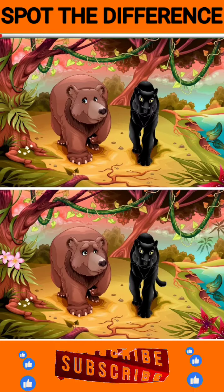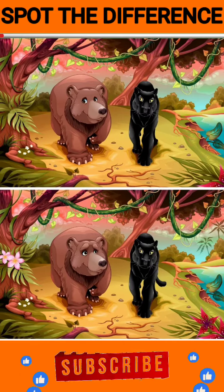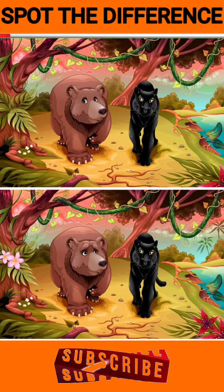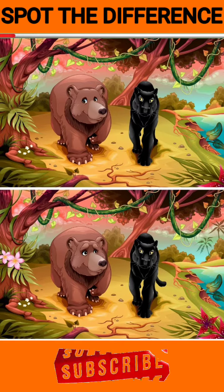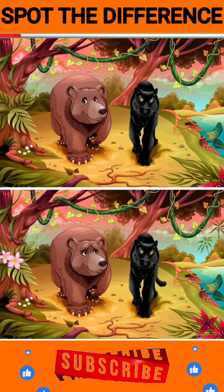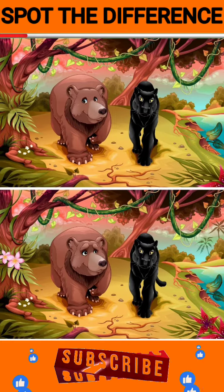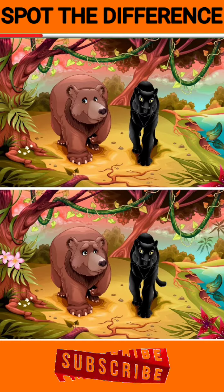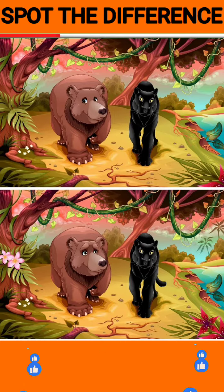Hello guys, this is the puzzle for today. Here you can see two identical images with few differences. You have to find the differences within 60 seconds. And don't worry if you can't, because after 60 seconds I will show you the answer. So let's start, and comment in the comment box if you get the differences.